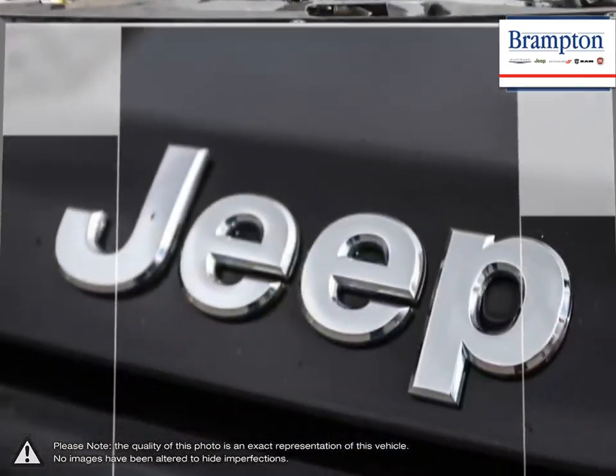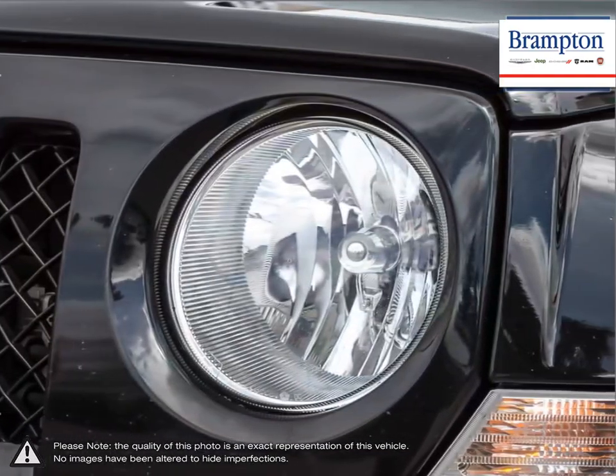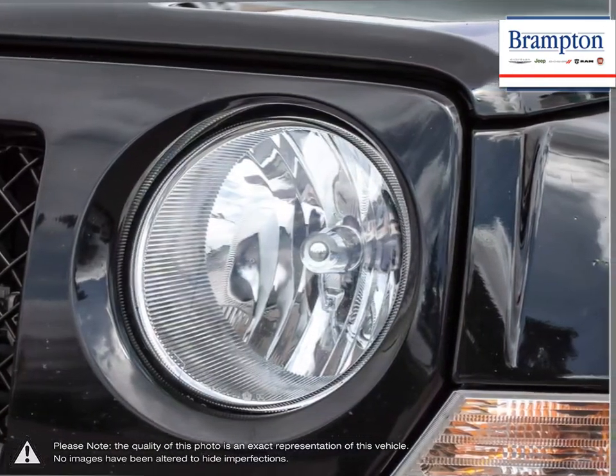If you're looking for an affordable Jeep with great cargo capacity and ability to tackle harsh road conditions, the Jeep Patriot is a great entry-level choice.